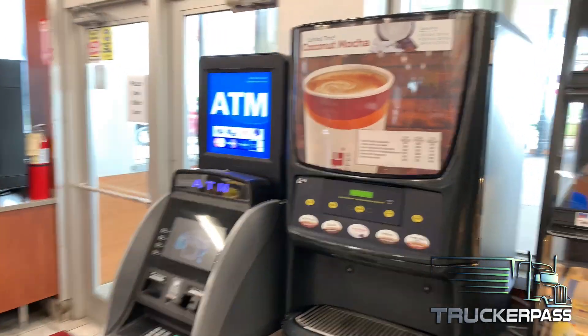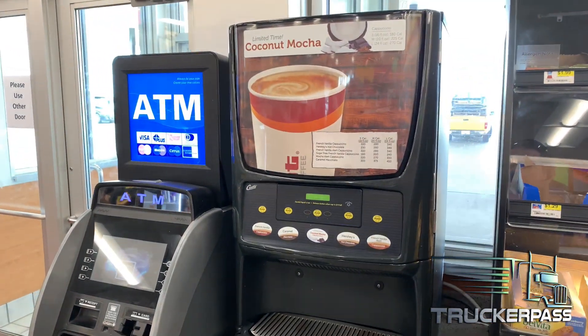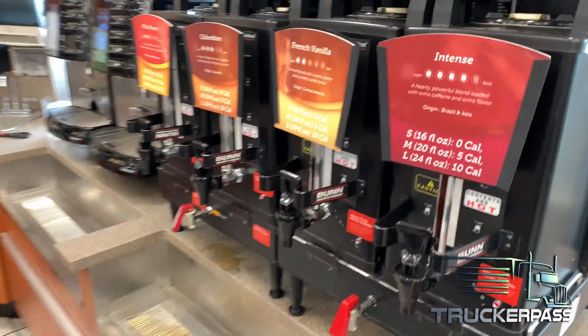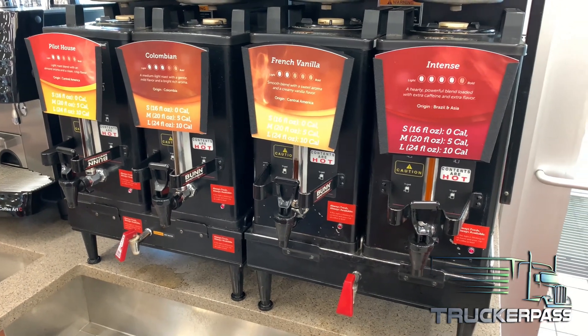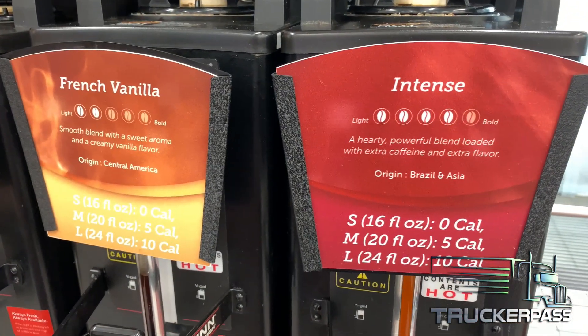You can see here they have a cappuccino machine if that's what your flavor is and that's what you like. But over here you'll have all the traditional coffee flavors, rated by intensity with coffee beans from light to bold.